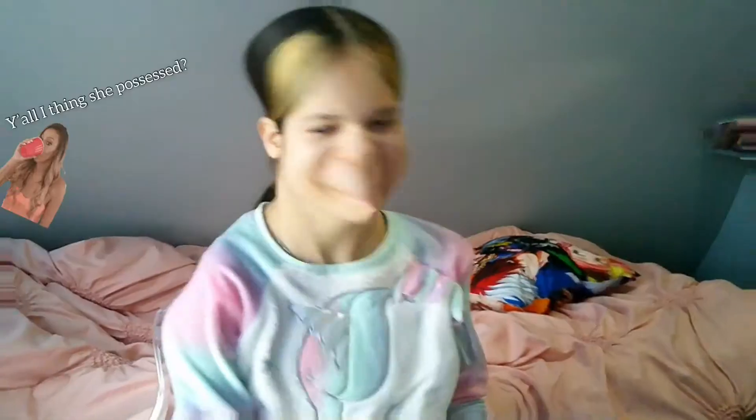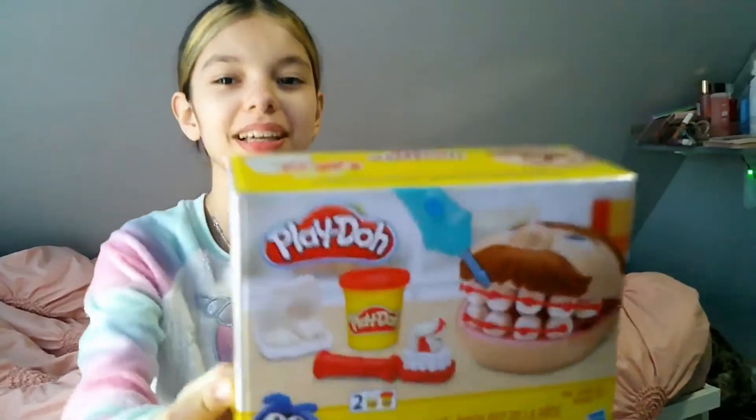Now let's move on to my sister's haul. So I got this Play-Doh set, and I got this slime that came with Orbeez — it's like a blue slime.